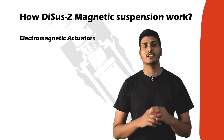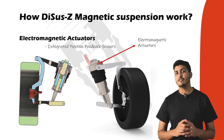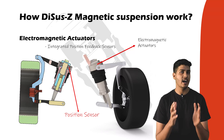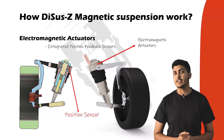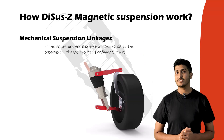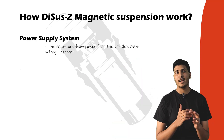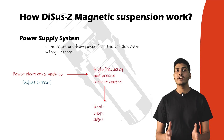The third component is the electromagnetic actuator with integrated position feedback sensor. These actuators are mounted at each wheel, replacing traditional shock absorbers. Each actuator precisely moves the wheel assembly up and down based on real-time commands from the ECU. A built-in position sensor continuously monitors actuator position and sends signals back to the ECU, forming a closed-loop control system with high accuracy. The actuators are mechanically connected to the suspension linkages, so any displacement command translates directly into wheel vertical movement. The actuators draw power from the vehicle's high-voltage battery, with dedicated power electronic modules managing current to the coils for precise, high-frequency control.